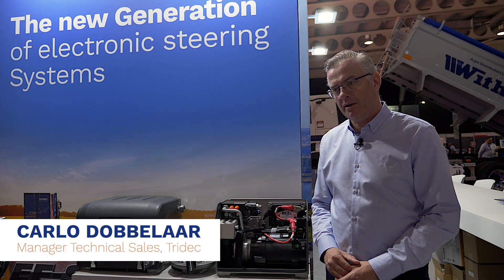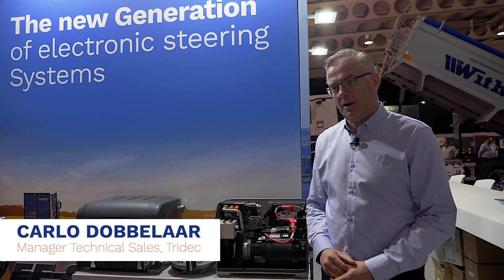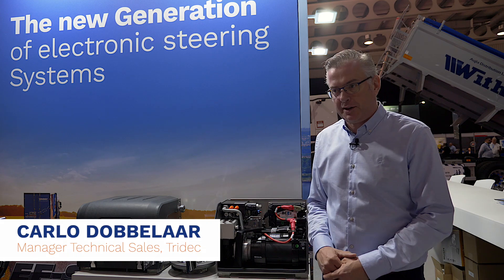My name is Carlo Dobbelaar. I'm from Tridec and I'm a manager of technical sales.